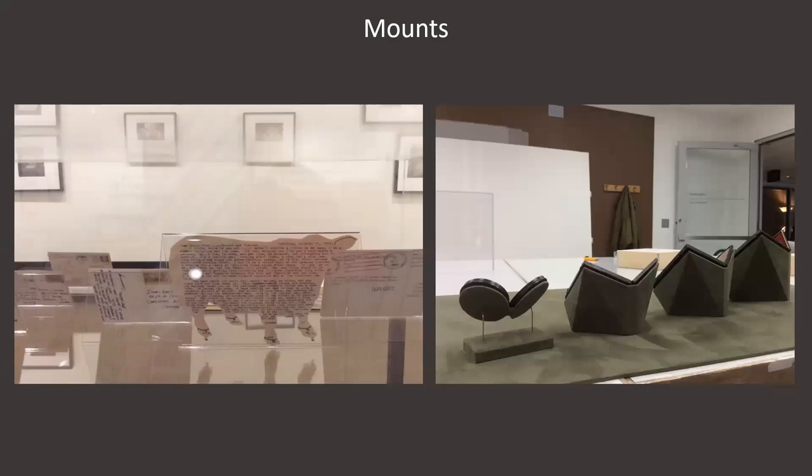There are really limitless possibilities for mounts for objects in cases. On the left are cradles made with an archival and very clear plastic called PETG that allowed the back of postcards in the Robert Cumming exhibition to be seen. On the right are cradles made with mat board and fabric for a group of daguerreotypes and ambrotypes in cases. The oval mount also incorporates soldered brass wires to create a mount that follows the shape of the object.